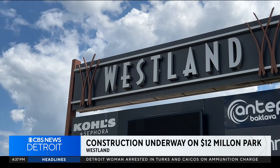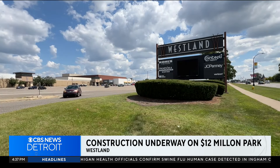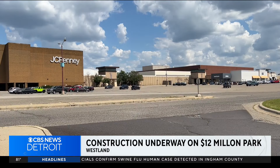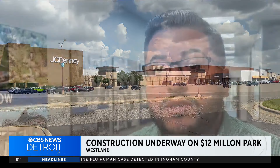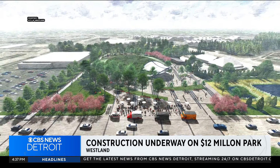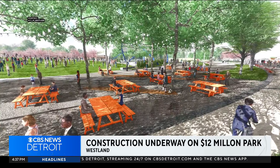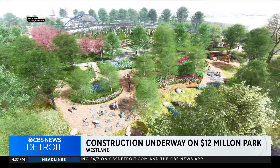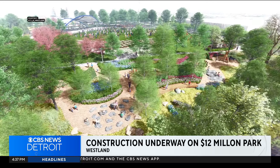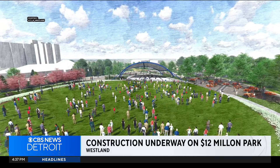Garza says the city is committed to revitalizing the area surrounding the Westland Mall, which is nearby and has been described as an eyesore by residents for years. Westland Mall has been in decline for some years now, and I think a lot of malls have been. A big part of the city's responsibility has been to do what we can with the resources we have — create economic opportunity around the mall to spur economic development and growth.